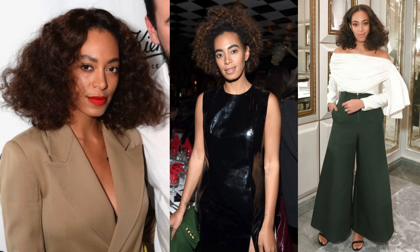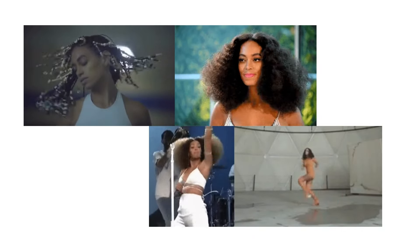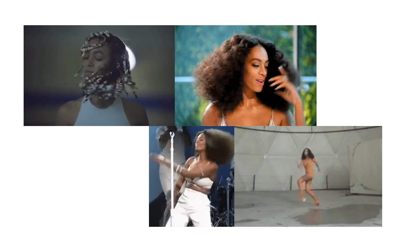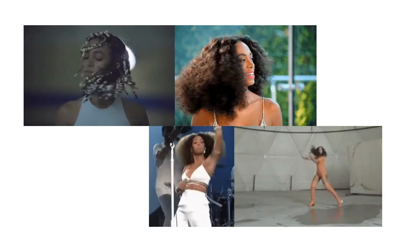Solange Knowles. Solange embodies more of the softer, playful, and more delicate aspects of the natural essence. I think this is in part because she also has a gamine essence, which is fun, vibrant, youthful, and playful. In general her overall essence has less of the density and grounded earthiness of a truer natural essence woman like Erykah Badu. Solange also has a more delicate sensual embodiment of the natural essence.